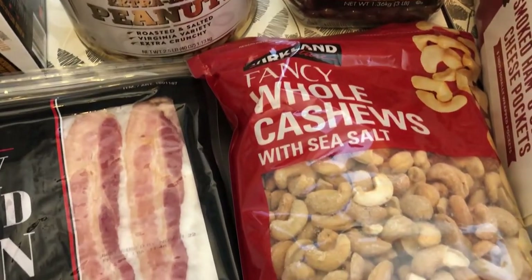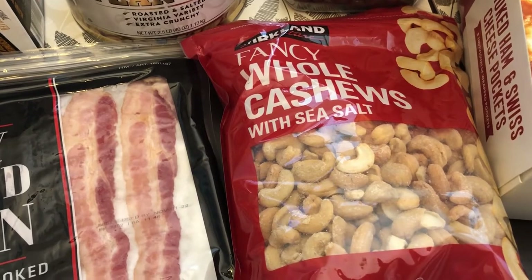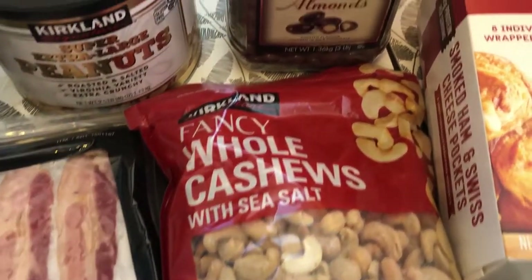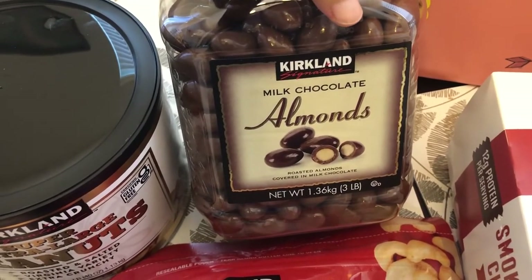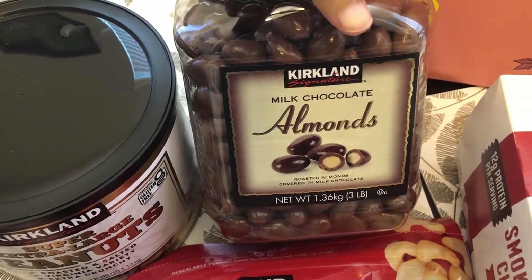Howard loves cashews so I grabbed these for him — I think they were $14. And I really like chocolate covered almonds. I've heard good things about these and I've never tried them before, so I decided to give them a try today.